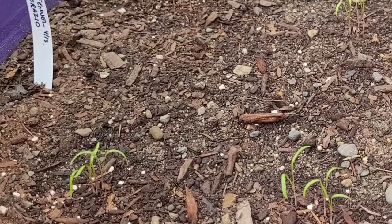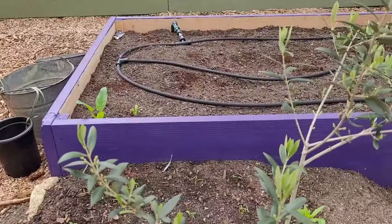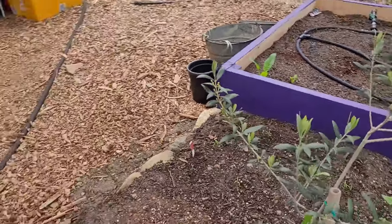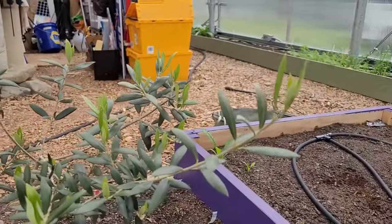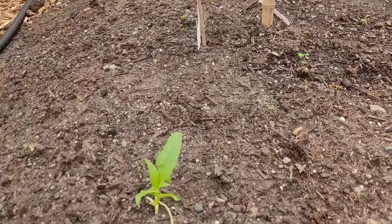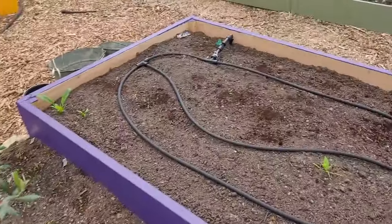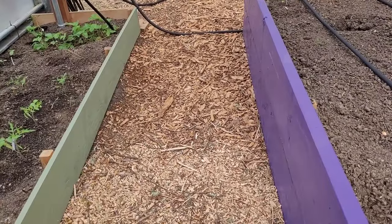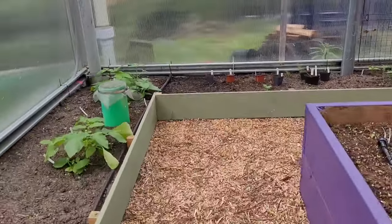Good germination on the fennel, which can grow up between the olive branches this year — the olive already has one full set of leaves since I transplanted it. There are so many volunteer spinach plants spread around and they grow so fast that I've been able to harvest enough for a wilted spinach salad. Chipped enough branches to fill about three gorilla carts to continue filling the paths between the beds.